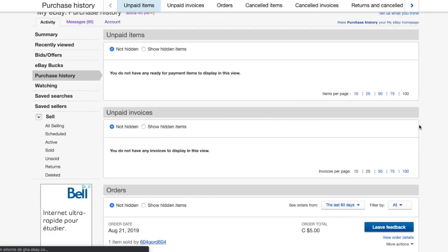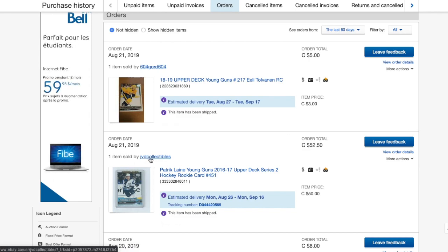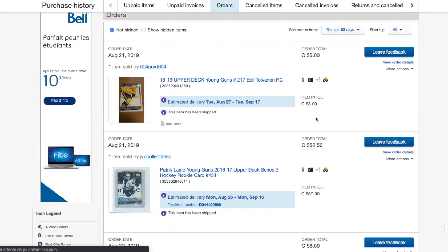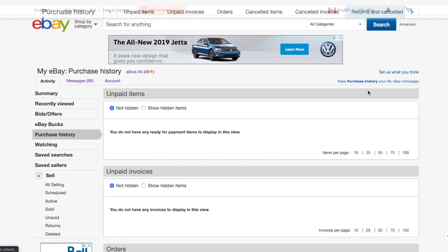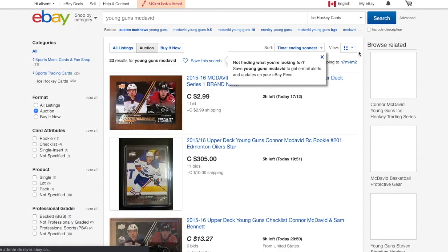Welcome to another episode of Deal Hunter. Let's check what we got — last time we had a Patrick Laine and an Elie Tolvanen for a total of $57. That's pretty cool, so let's move on.